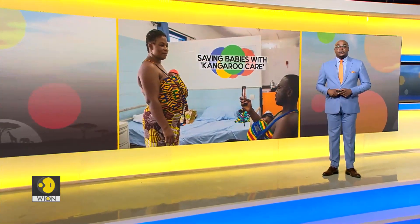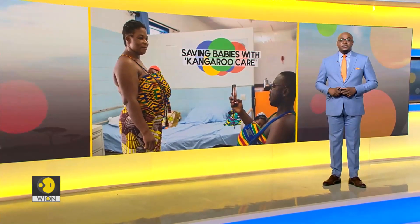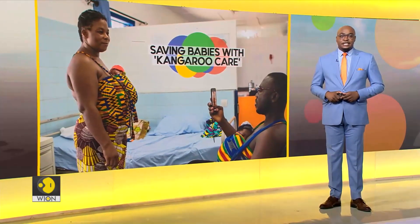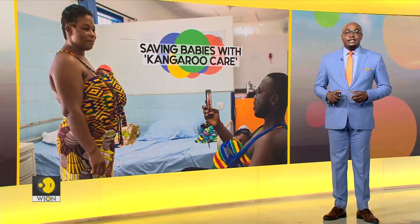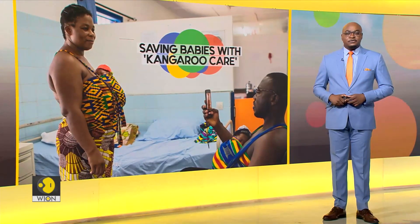Cote d'Ivoire, or Ivory Coast, is not the pioneer of kangaroo mother care, but the West African nation is proving to be a trendsetter in the region as skin-to-skin care is saving thousands of premature infants. In light of this result, other countries in the region are beginning to replicate the inexpensive method. Here now is a report from Abidjan.